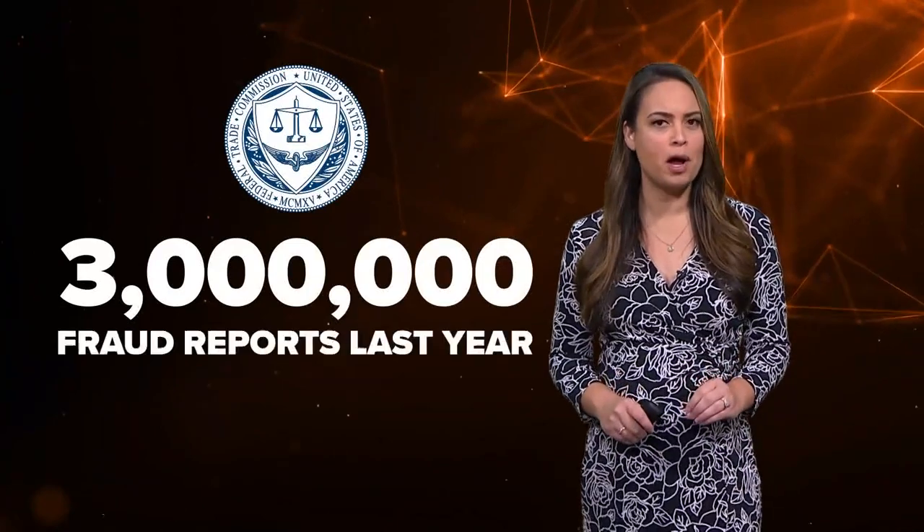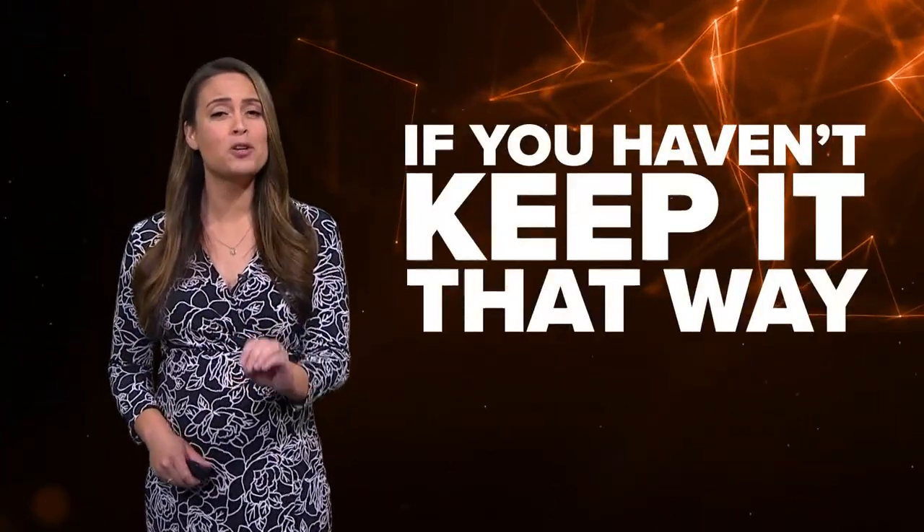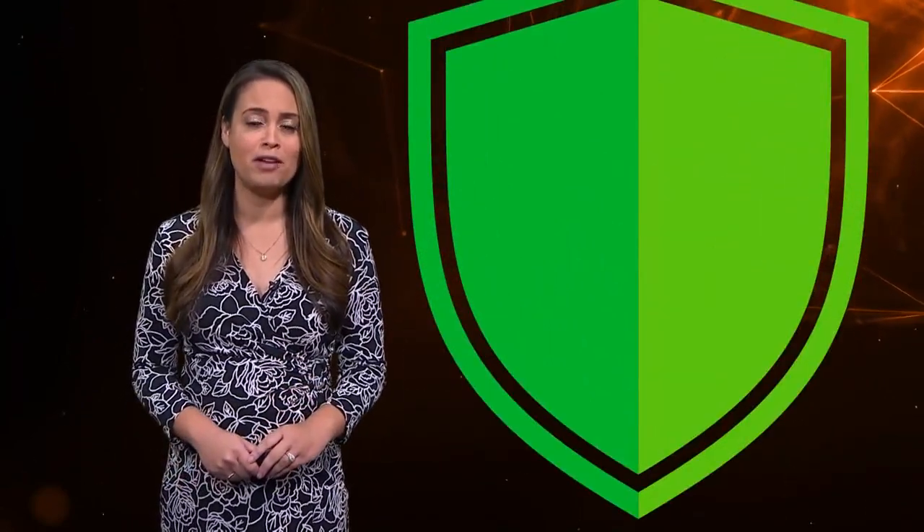Nowadays there are a number of ways thieves can steal your information. The FTC received nearly 3 million fraud reports last year — that's up 70% from 2020. It's a pain to recover from identity theft. I've been there, maybe you have too. If you haven't, let's keep it that way. I want to show you three ways you can protect yourself from being the next victim of credit card fraud and identity theft.